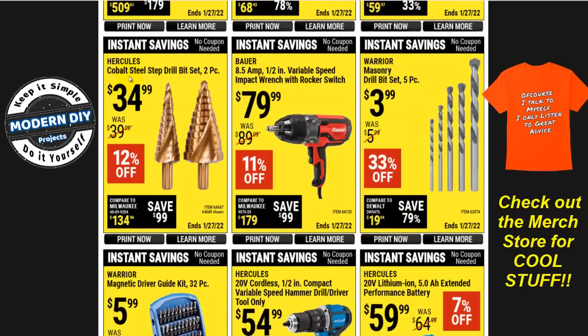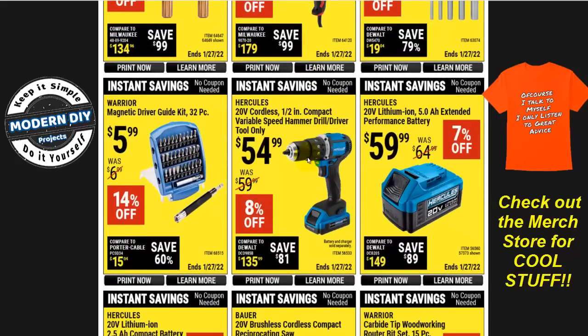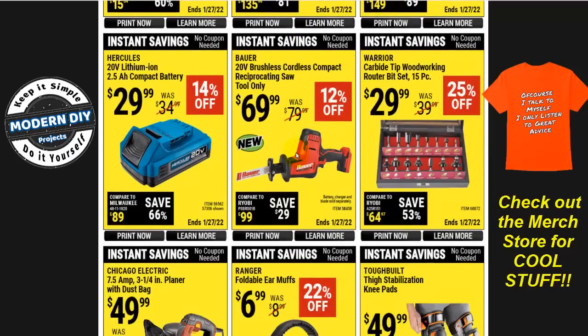Here you have the cobalt steel step drills from Hercules for $35, and the impact range for $80 — the plug-in type. And here's the 20-volt cordless 1/2-inch compact variable speed hammer drill driver from Hercules, tool only, for $55. Right next to it they show the battery at $60 and a charger at another $20-30, so it's not really $55. If you're already in the Hercules family with extra batteries, fine — but I think it's just a way for Harbor Freight to get more money out of you.